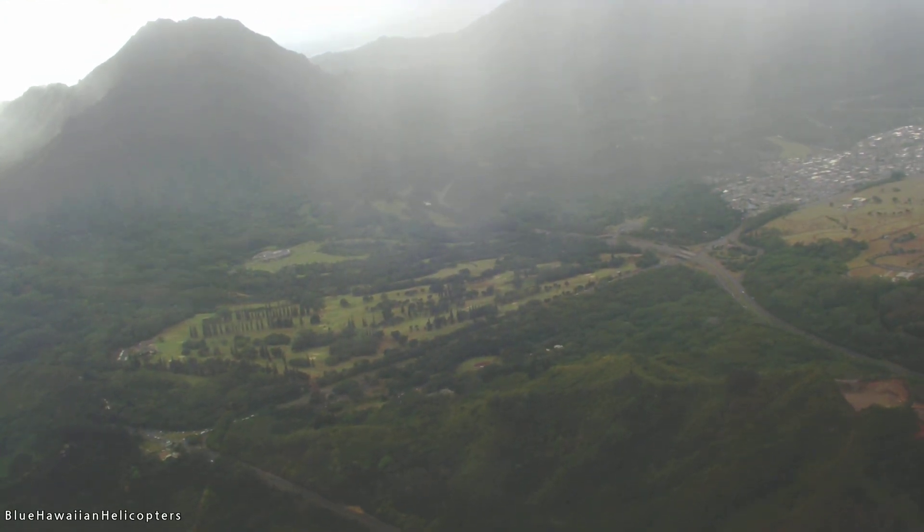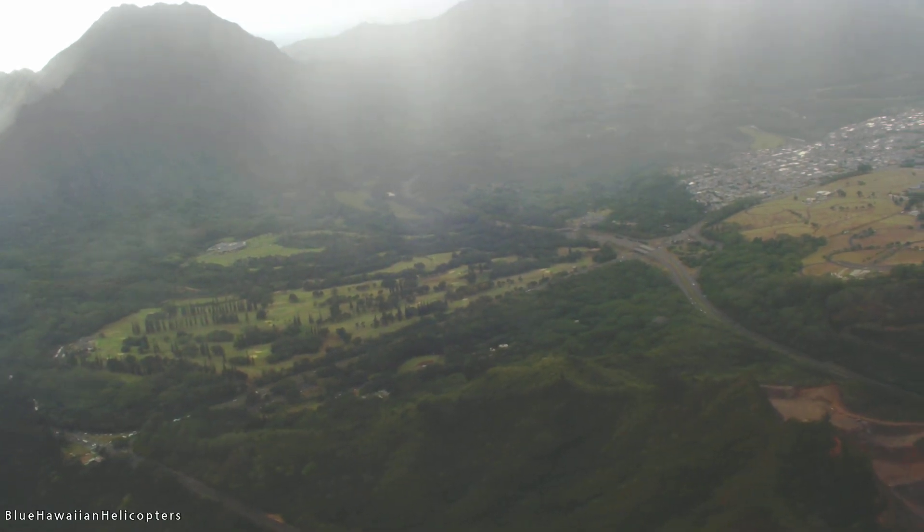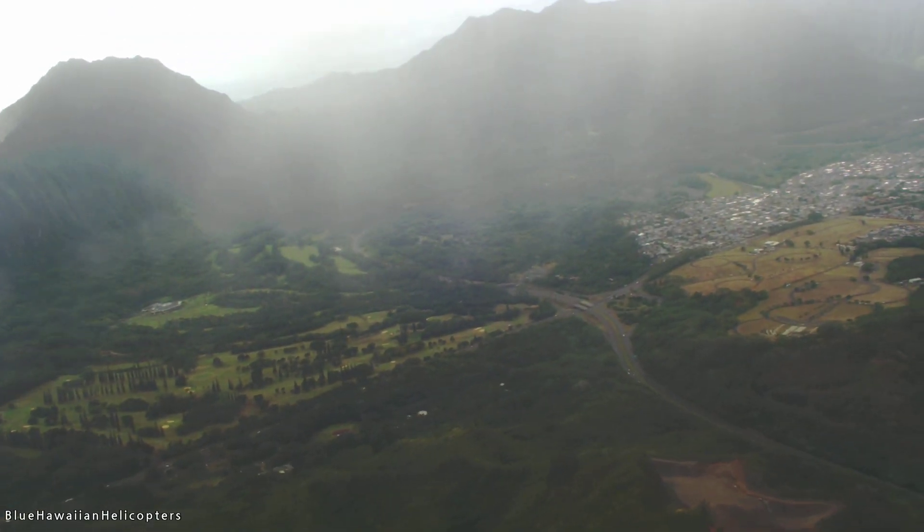On the left side you can look through the mountains back down into the Honolulu Harbor area, which gives you a little bit of perspective of where we are right now.